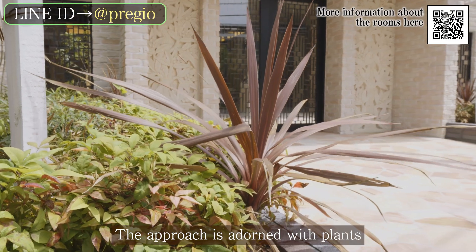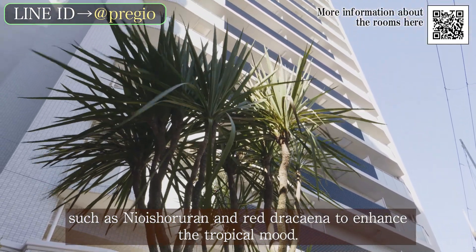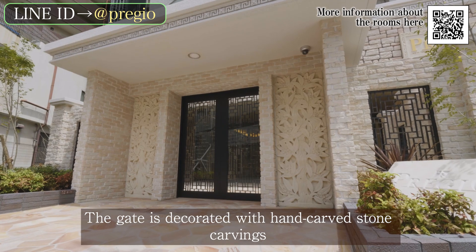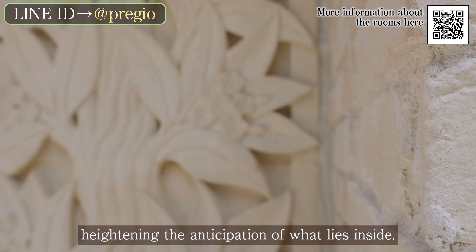The approach is adorned with plants such as Nyawashoran and Red Dracaena to enhance the tropical mood. The gate is decorated with hand-carved stone carvings, heightening the anticipation of what lies inside.